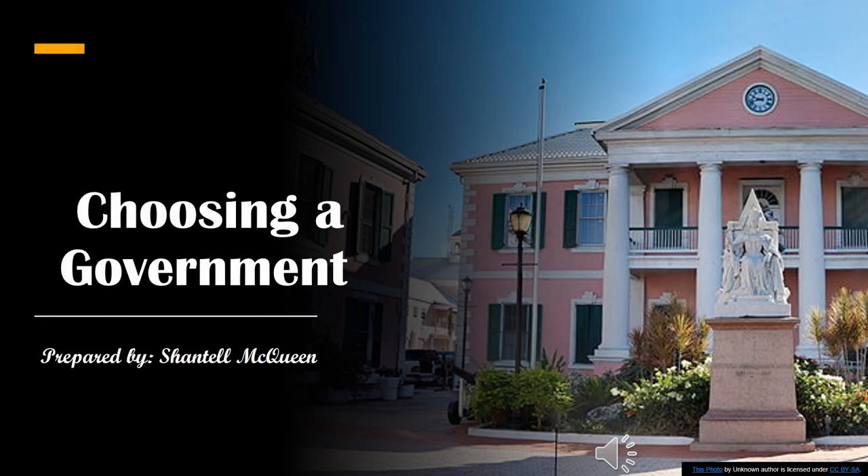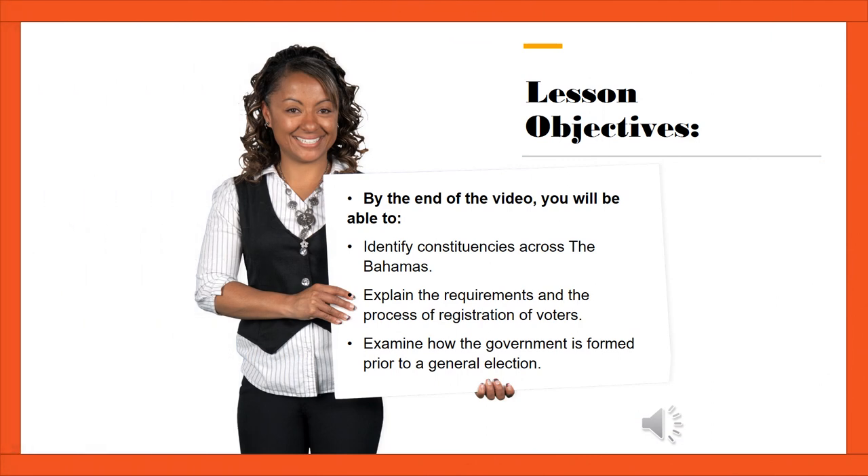Welcome back 6th graders. Our topic today is Choosing a Government. Let's begin by reading our lesson objectives. By the end of the video, you will be able to identify constituencies across the Bahamas, explain the requirements and the process of registration of voters, and examine how the government is formed prior to a general election.